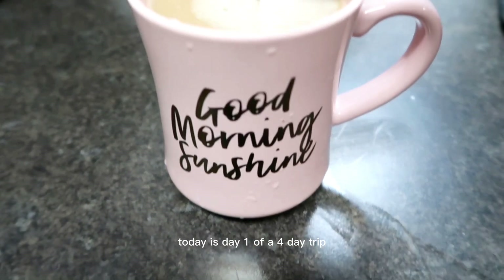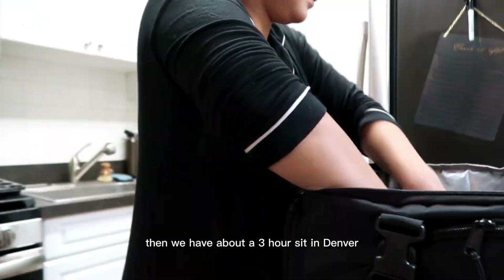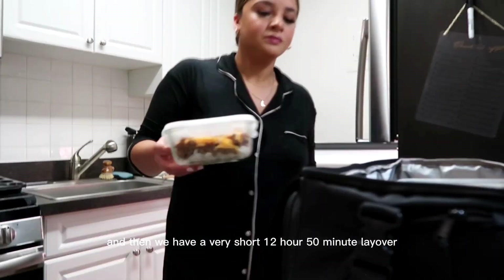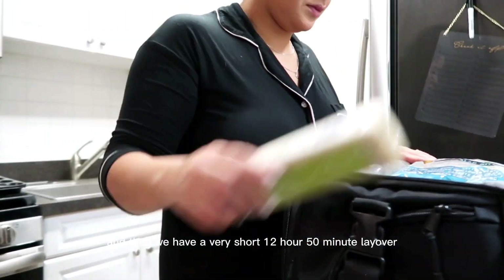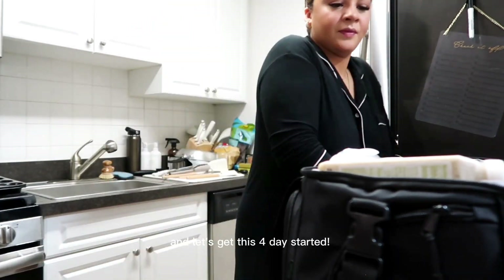Today is day one of a four-day trip. We are going from Washington Dulles to Denver. Then we have about a three-hour sit in Denver, then Denver to Des Moines, and then we have a very short 12-hour, 50-minute layover. So let's pack up our suitcase and our lunchbox and let's get this four-day started.